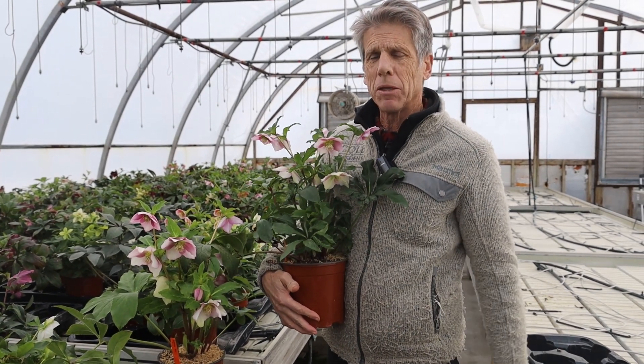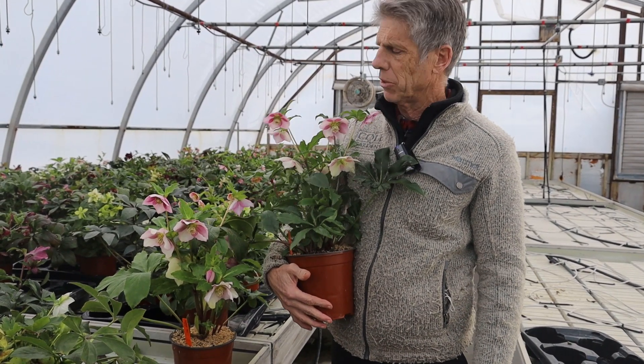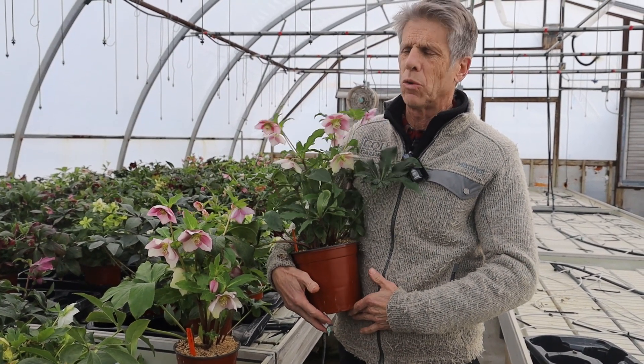Hi, I'm here with some Helleborus and these are in a really cool house, meaning cool as in like 45 degrees, and we're getting them to bloom. They love to bloom at this time of year and they love cold weather.